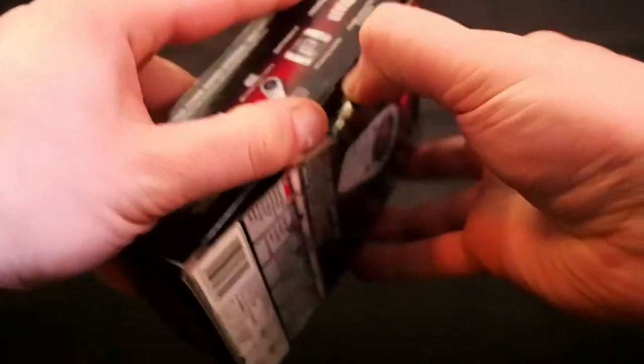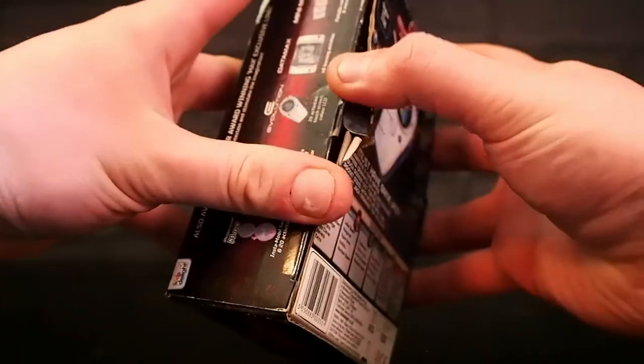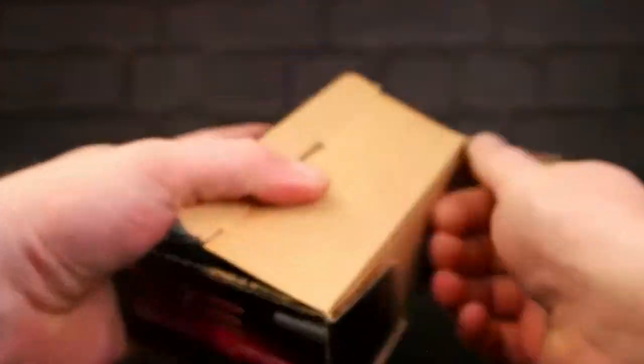Let's have a look at what we've got in the box, if we can get it open. Come on mate, you come out of here.